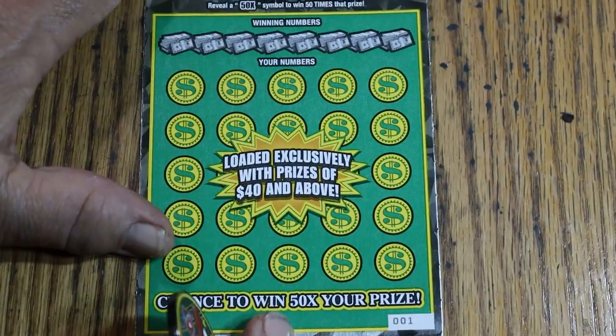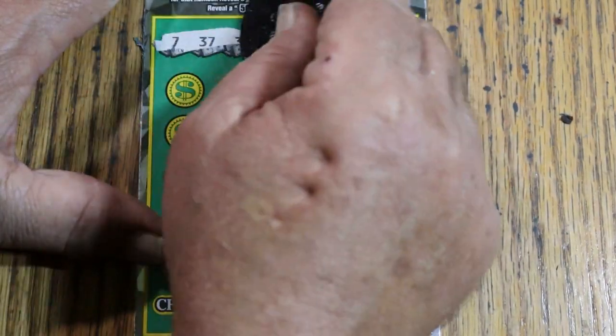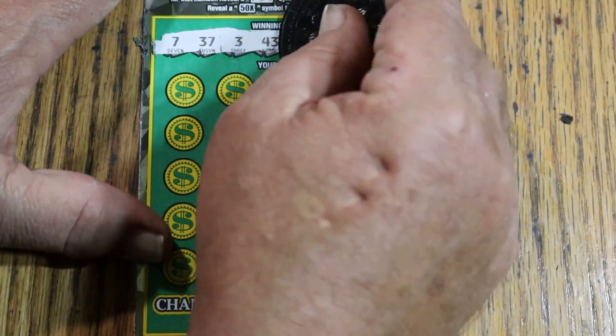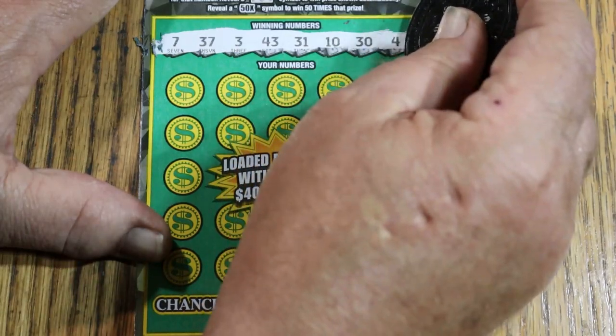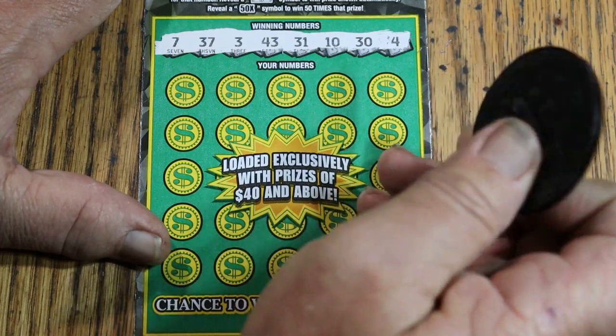Ticket 001. LV's: 7, 37 — that's always a nice combo, Boeing 737. 3, 43, 31, 10, 30, 4. I notice things with airplane numbers because I was in aviation for all my life, pretty much — at least since the mid-80s.